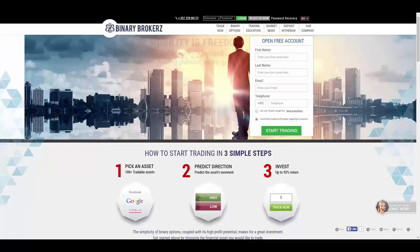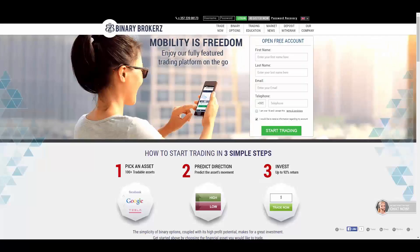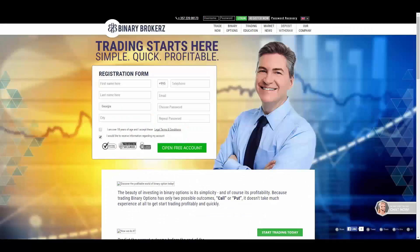That being said, they have made a strong investment in trader education. Whether you are a complete novice or a seasoned professional, traders of every experience level will benefit from their extensive video training library, webinars, daily analysis, and trading signals. Let them take you to the next level.